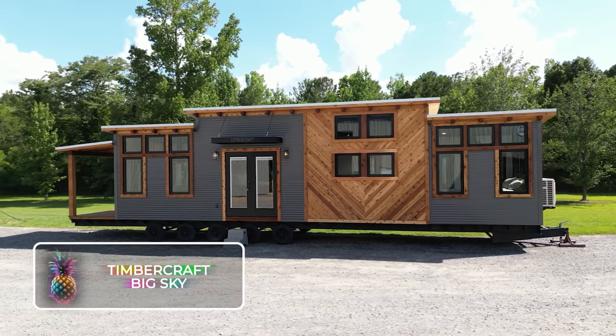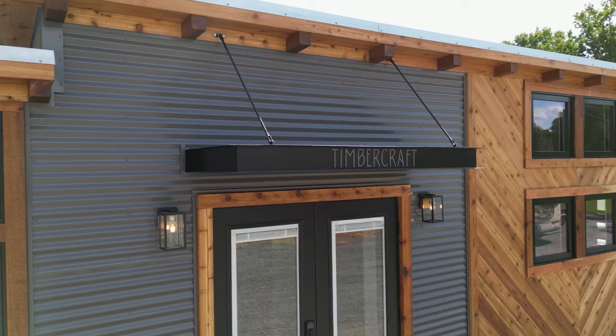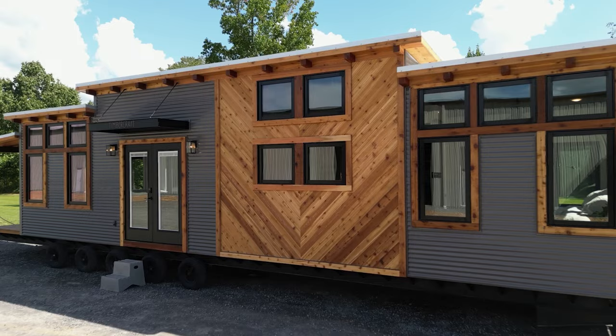Timbercraft Big Sky. This charming wooden house measures 37 square meters or 398 square feet and sits on a large multi-wheel platform. This unique feature allows the house to be towed like a regular trailer home, drawing inspiration from the picturesque landscapes. It boasts a rustic yet elegant aesthetic.